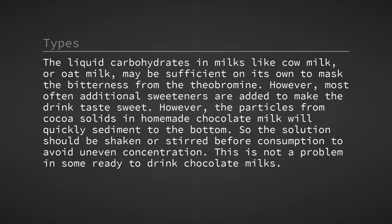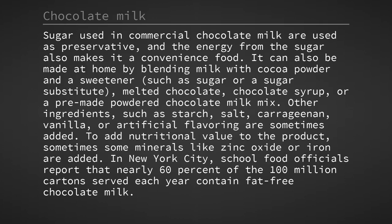So the solution should be shaken or stirred before consumption to avoid uneven concentration. This is not a problem in some ready-to-drink chocolate milks. Sugar used in commercial chocolate milk acts as a preservative, and the energy from the sugar also makes it a convenience food. It can also be made at home by blending milk with cocoa powder and a sweetener, such as sugar or a sugar substitute, melted chocolate, chocolate syrup, or a pre-made powdered chocolate milk mix.